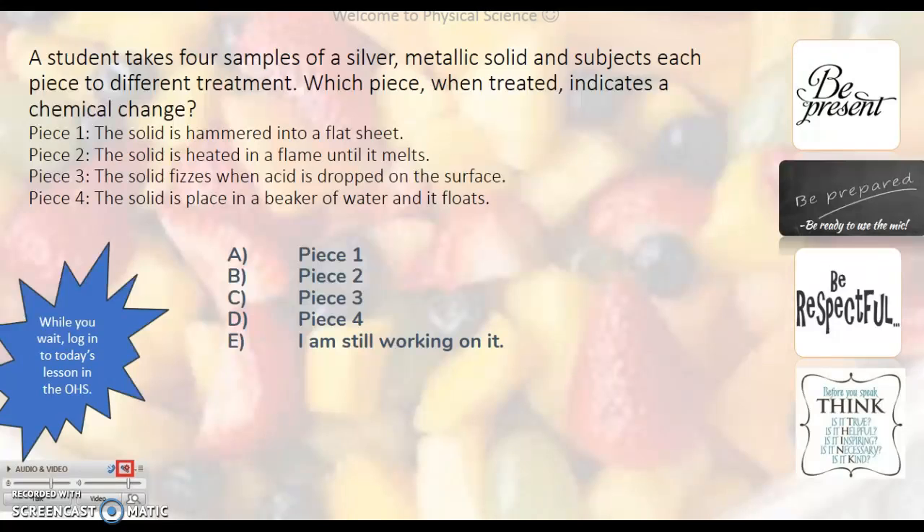Think about each characteristic — how would they be described? Number one, when we're pounding that into sheets, that's a physical property — malleable. That is a physical change.